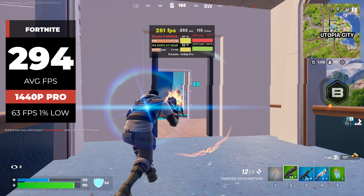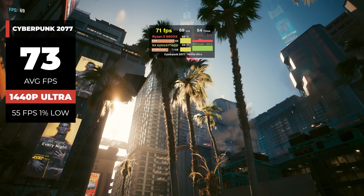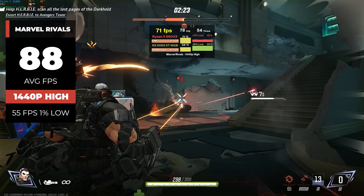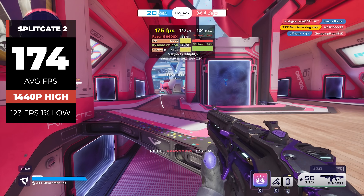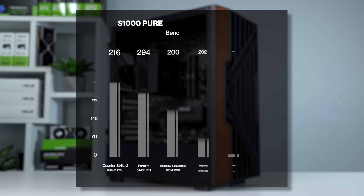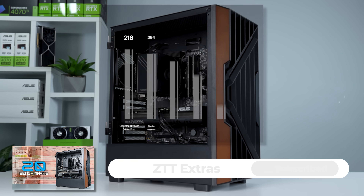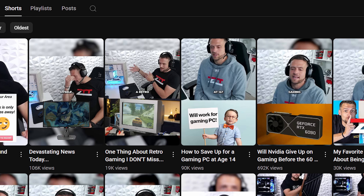Starting with Fortnite at 1440p Pro settings, this PC crushes it with 294 FPS. Cyberpunk at true 1440p Ultra with no upscaling achieved a solid 73 FPS average. Marvel Rivals at 1440p high got 88 FPS, and The Finals at 1440p high got 168 FPS. Splitgate 2 at 1440p high got 174 FPS. Pretty much every game tested hit either 1440p high or ultra settings. Some games like Black Ops 6 may benefit from medium settings to push FPS higher. A full dedicated benchmarking video with longer gameplay clips is on the ZTT Extras channel, which uploads a short-form video every single day.